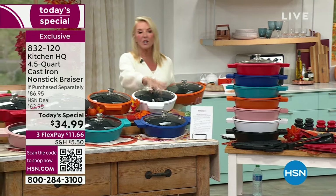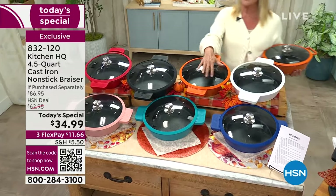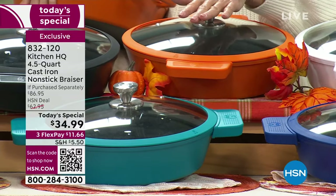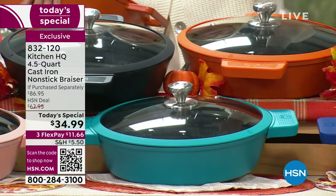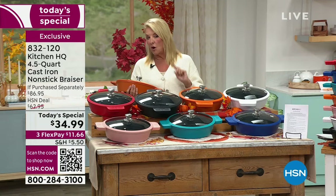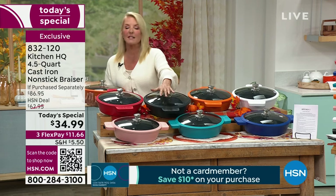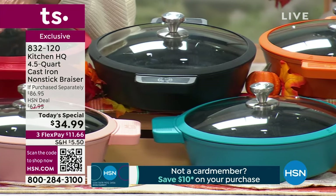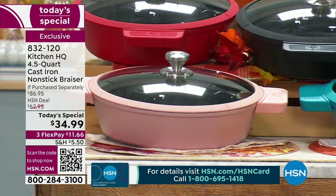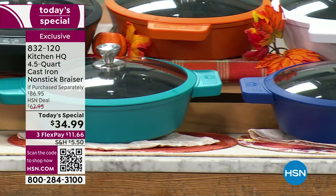Let me show you the colors — they're amazing. We start with white; everything comes with a beautiful lid. We've also included a $12 set of silicone handles that match the cast iron. Then there's the pumpkin — the most popular color, brand new and exclusive. We have about 2,400 left in pumpkin, and we'll be under 2,000 by the end of this hour. There's also classic black, red, rose, teal, and blue. You get the silicone handles — a $12 value — included.